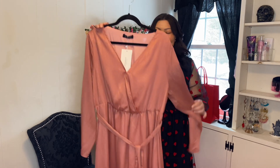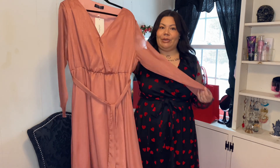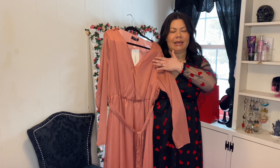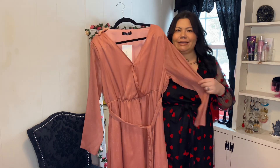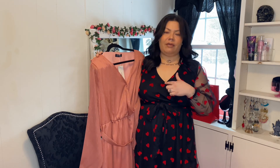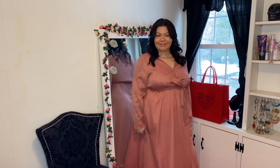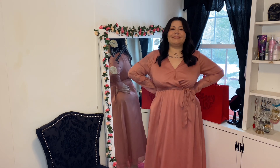The next dress I'm going to show you is this pinky mauve full-length dress, and it does have full-length sleeves as well. The material is kind of like a crepe fabric and it has a hint of glitter or tinsel effect. Most of their dresses have an invisible little button here so you can choose to open or close it for a little more coverage, and this one has it as well. It also has the self-tie waist.